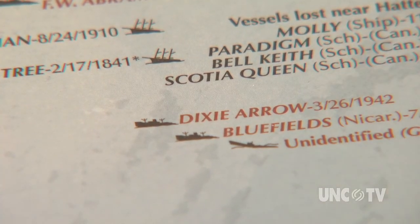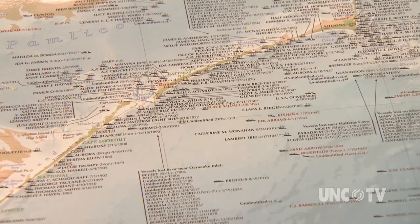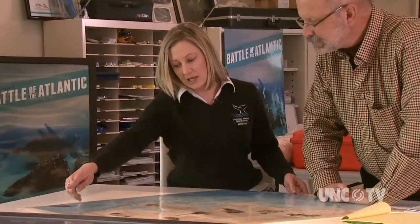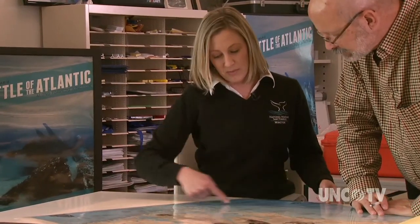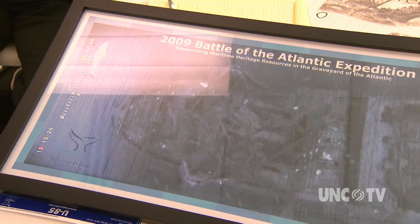The Dixie Arrow is now one of the shipwrecks that are the focus of a research project to locate and document, with photos, videos, and maps, the sea battle that raged off North Carolina's coast during World War II. It's called the Battle of the Atlantic Expedition.